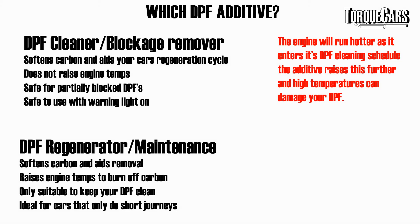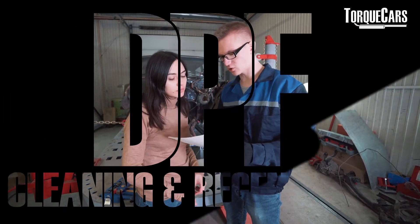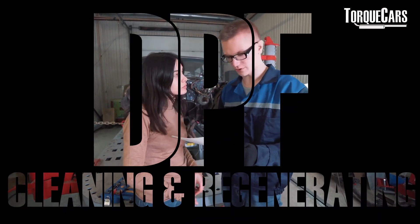The other option is to buy the regenerators and maintenance DPF additives. These need to be added to a tank every few thousand miles and they actually keep the DPF clean. They're ideal for people that only do short journeys. They raise the temperature of the engine and just stop that carbon from building up in the first place. So that is very much a preventative measure rather than a cleaning measure. It's absolutely vital that you look at the instructions carefully before choosing an additive, because you could be doing more damage.